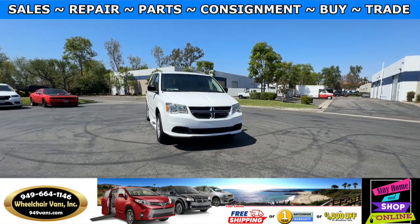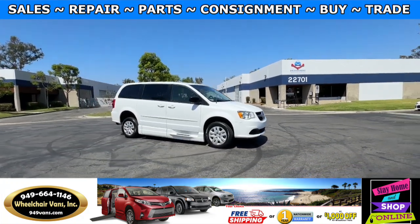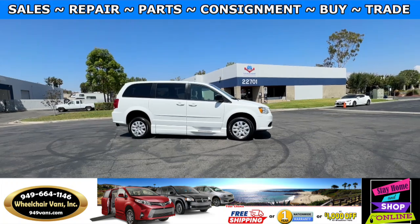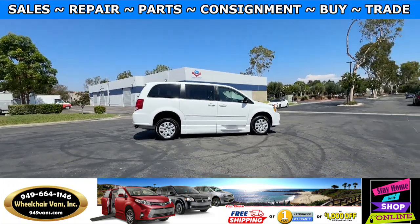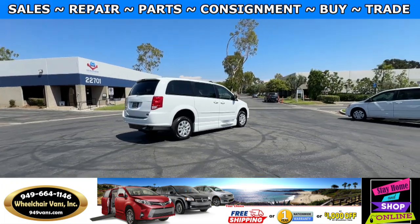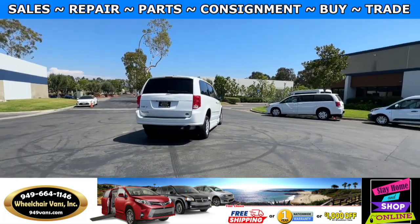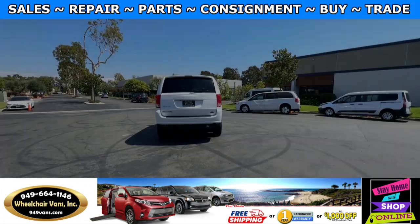All of our vehicles will go through a 240-point inspection where we check out the engine, transmission, brakes and tires. We also service the fluids and of course service the wheelchair ramp. If you have any additional questions, please feel free to reach out to our sales team at 949-664-1146. Thank you.